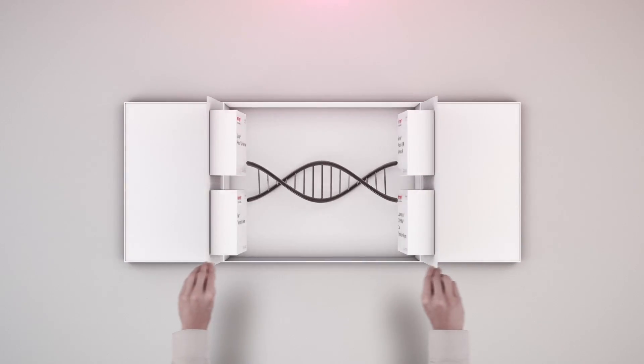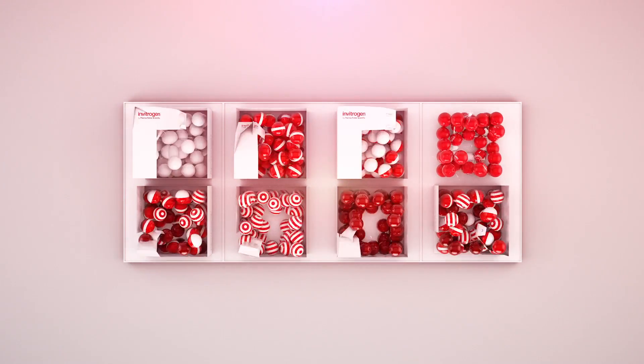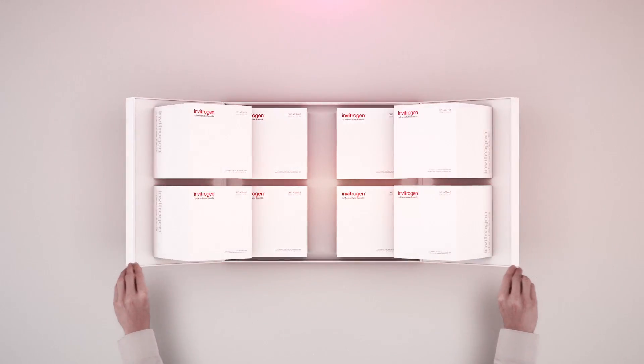And because we understand that all research is different, we are constantly expanding our suite of genome editing tools to help further your research.